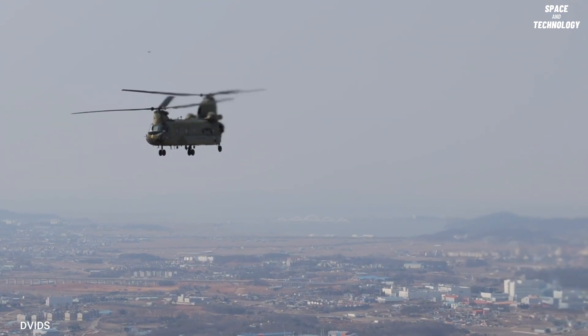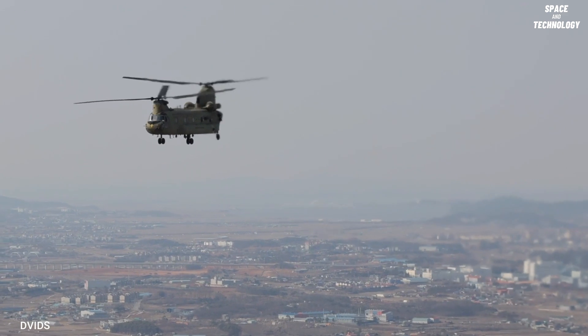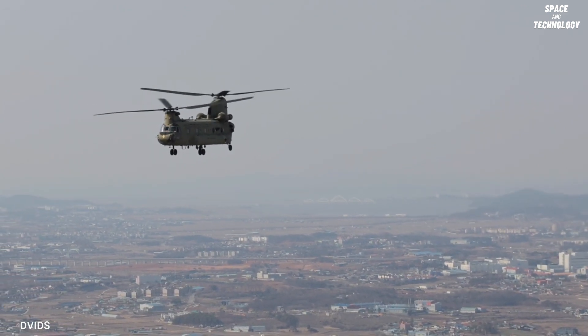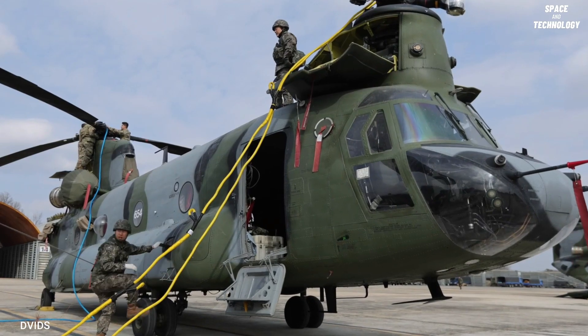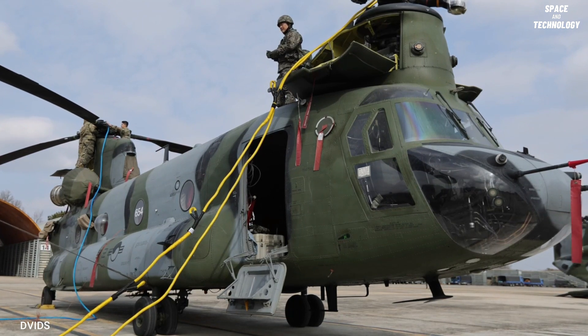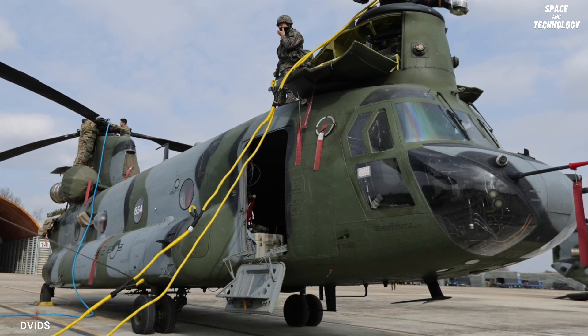The CH-47 is widely recognized as the workhorse of the US Army helicopter fleet. The Boeing Vertol CH-47 series was first developed in 1956 and has been continually improved through various product upgrades, including the CH-47B, CH-47C, CH-47D, and CH-47F.